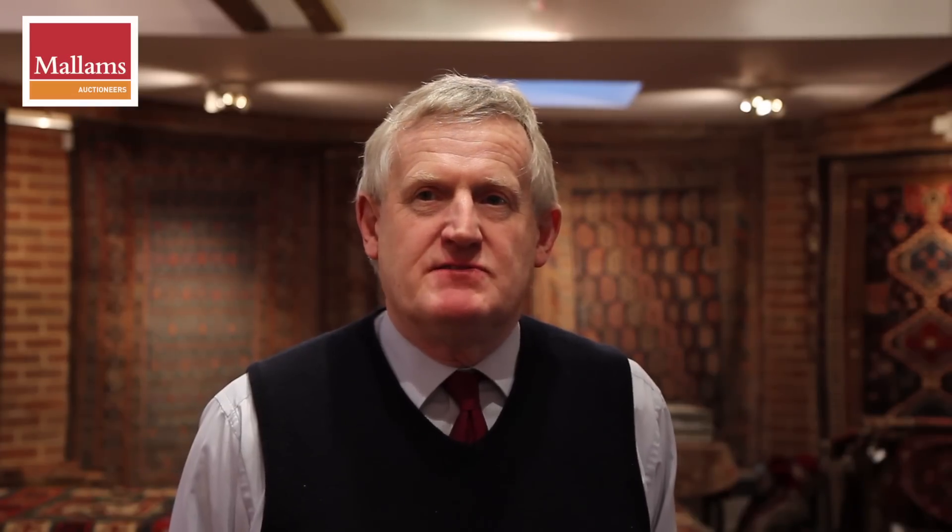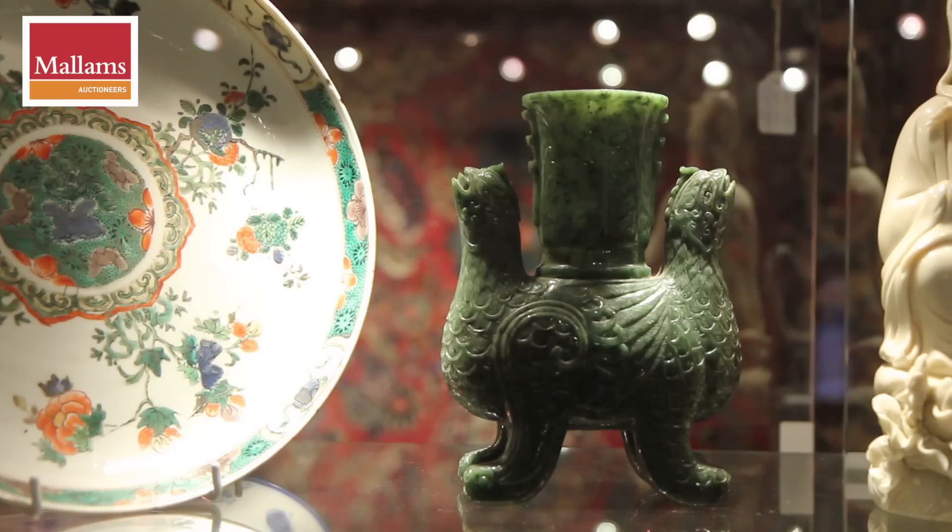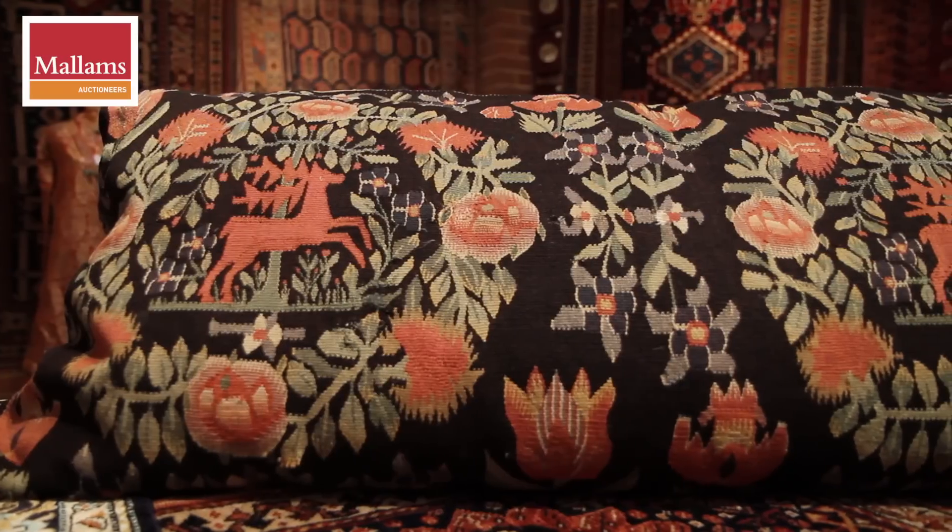There are about 120 to 130 lots of Eastern works of art, including Chinese porcelain, needlework, and metalware.